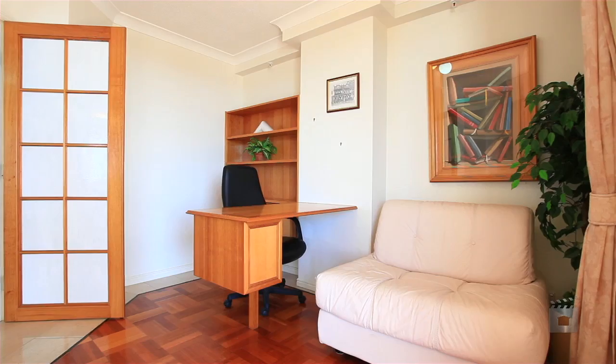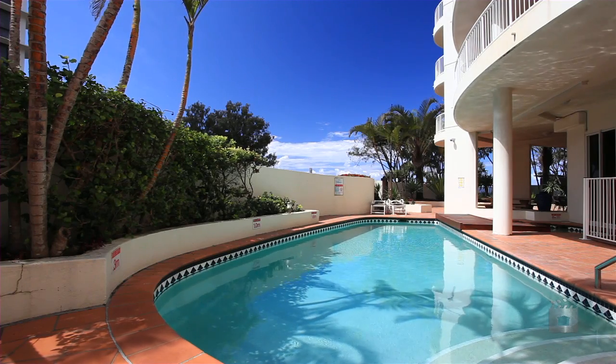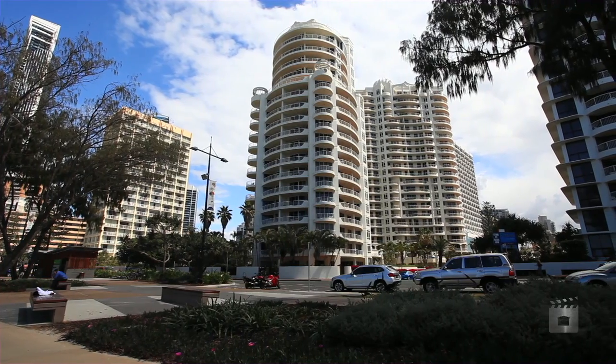The owner will consider all offers, so don't let this one be the one that got away. Apartment 312, the Moroccan Esplanade Tower, Surfer's Paradise.